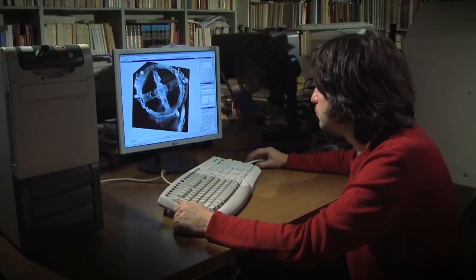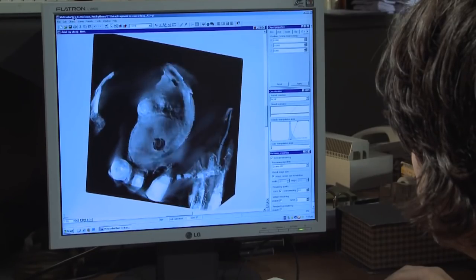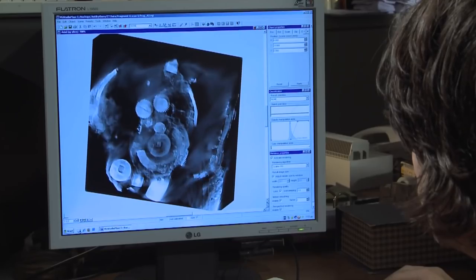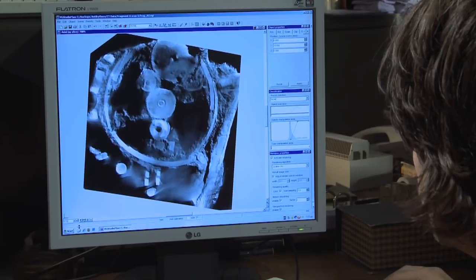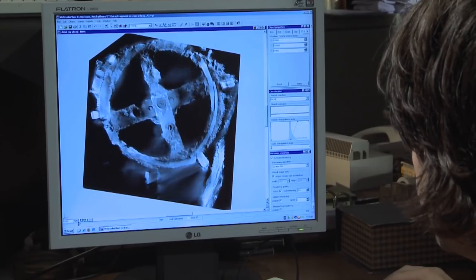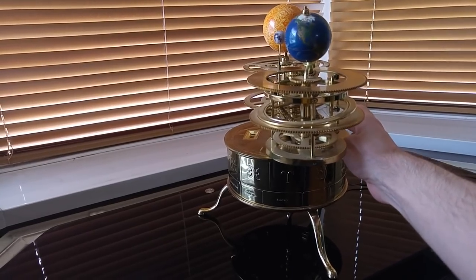Through X-rays and examinations of the device, approximately 35 gear locations have been identified, with some complete gears missing and some in pieces. It's also believed to be operated by a hand crank, which makes sense, as you can even usually operate modern mechanical orreries by manually turning the gears at any point of the model as it's all connected.